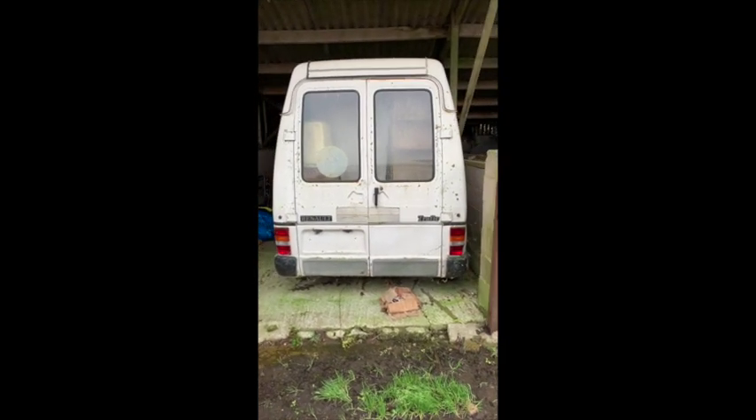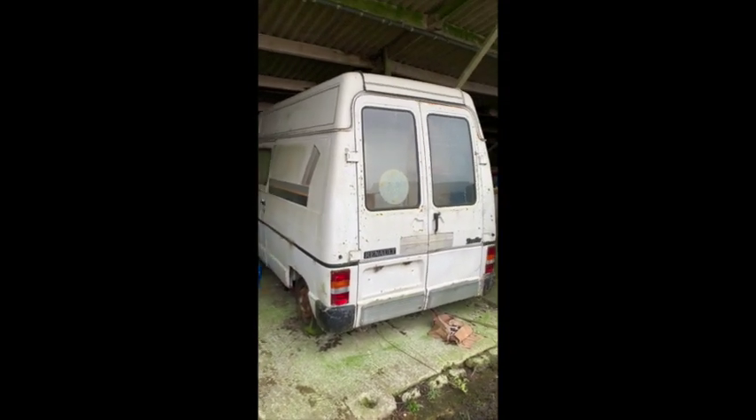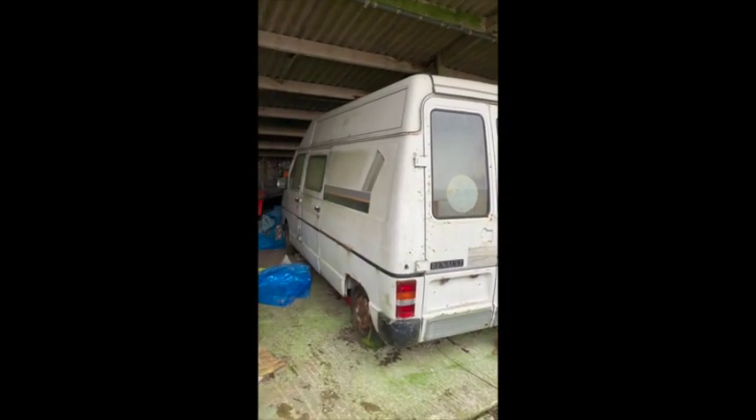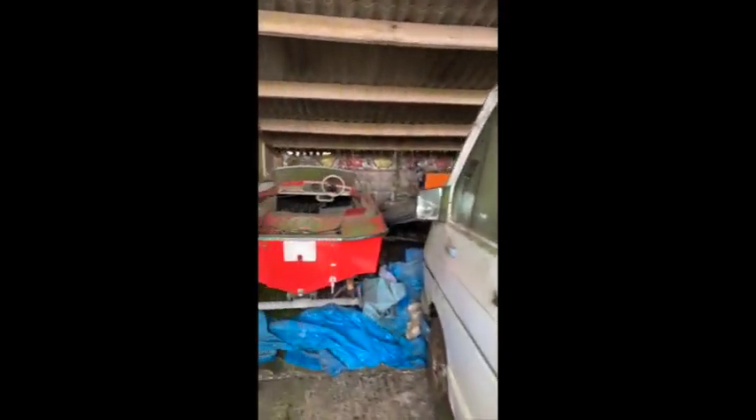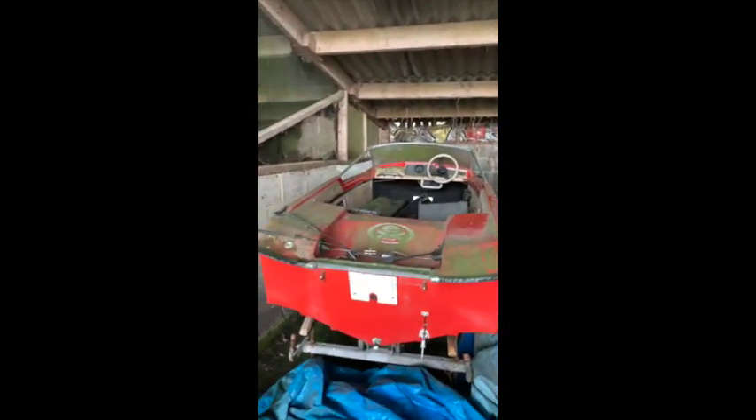Next up is a Mark 1 Renault Traffic. There she is — sat here 20 years in storage. Now this has actually been bought, and the gent's coming to pick it up soon. He's into his Mark 1 Traffics and he's going to be restoring it and doing a YouTube video on it. In front of the Renault we have a cool little Fletcher and a funky red gel — look at that old school dash. Aren't she cool? Little rib next to that, and a whole load of junk.